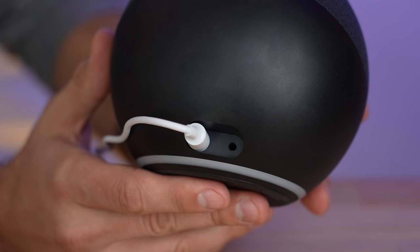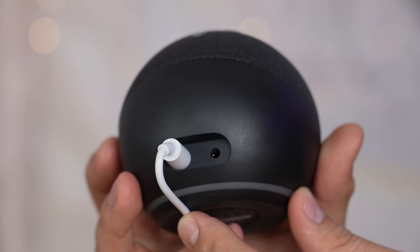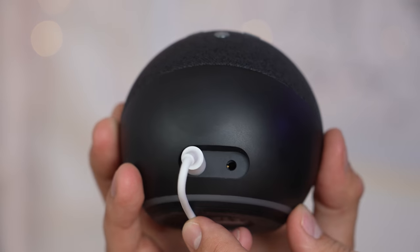The last difference I'll cover before we get into sound is that the Echos do have a 3.5mm output, so if you want to connect to a regular speaker or a receiver you could do that, whereas you can't with the other two.